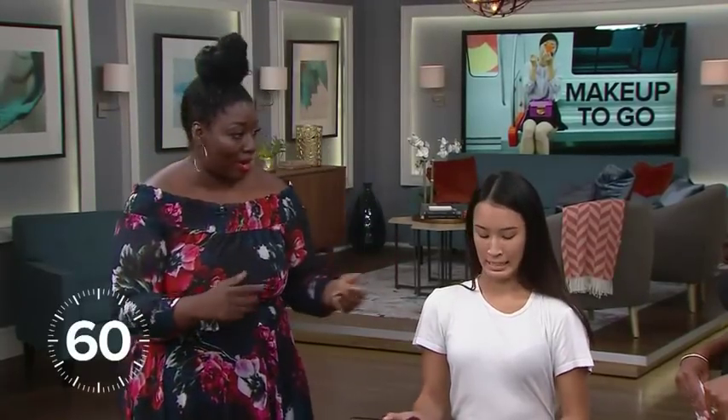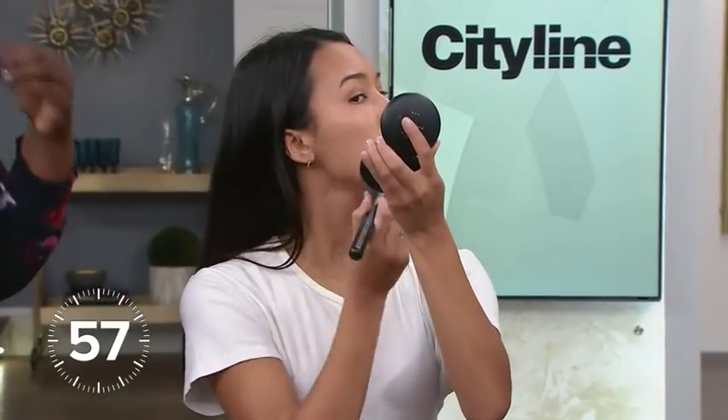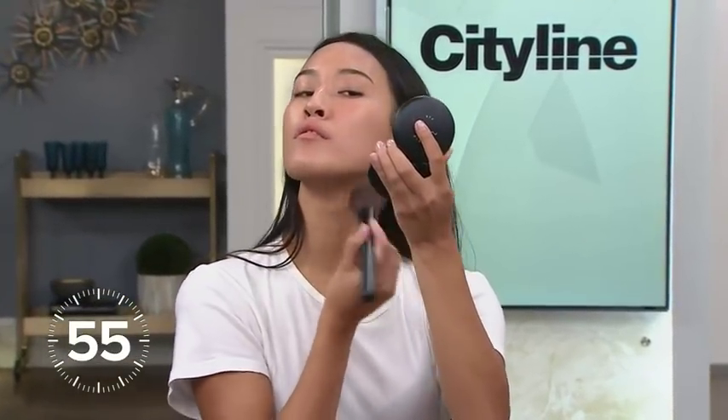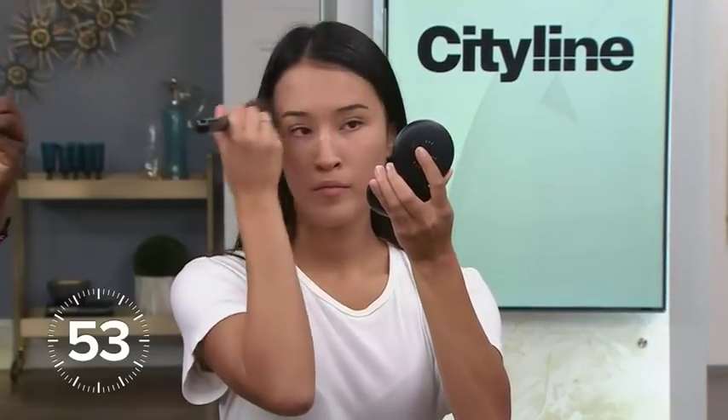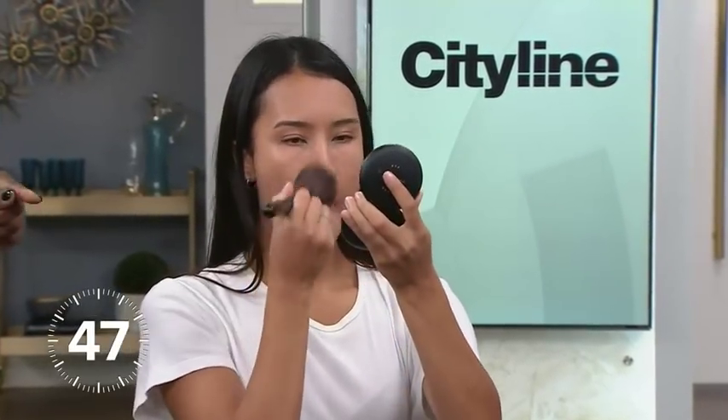We only have a minute here — two stops, make it count. Ready, set, go! So we're going to start with a base. You want to go with a two-in-one foundation — a foundation and a powder mixed together in one compact — because you're going to get the most bang for the quickest amount of time.